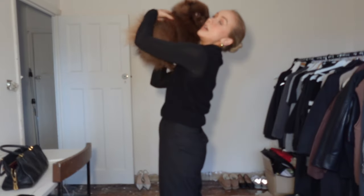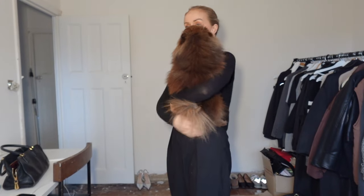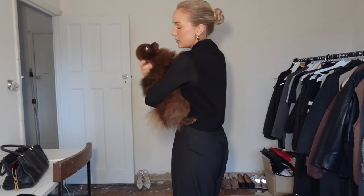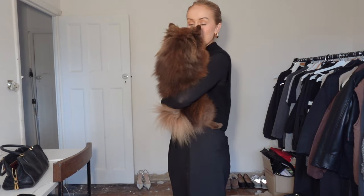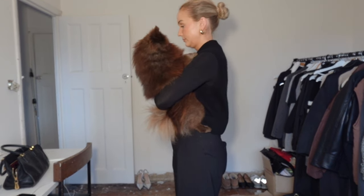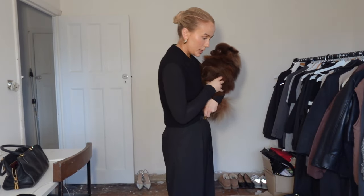Poor Elvie says he wants to go out. I'll take you out soon, I promise.